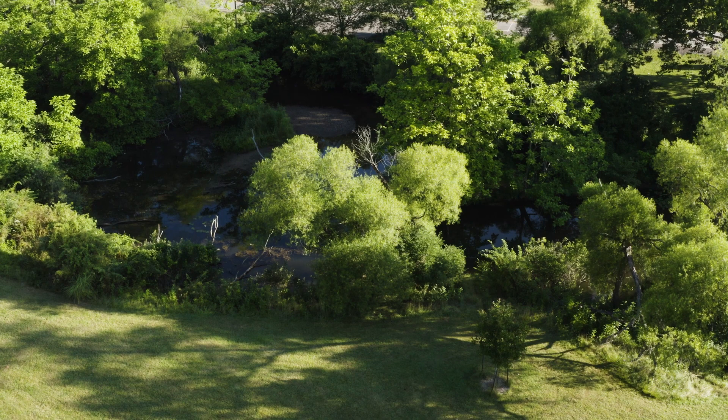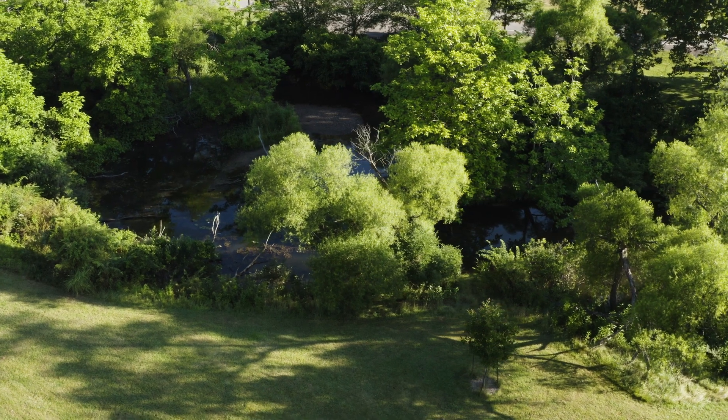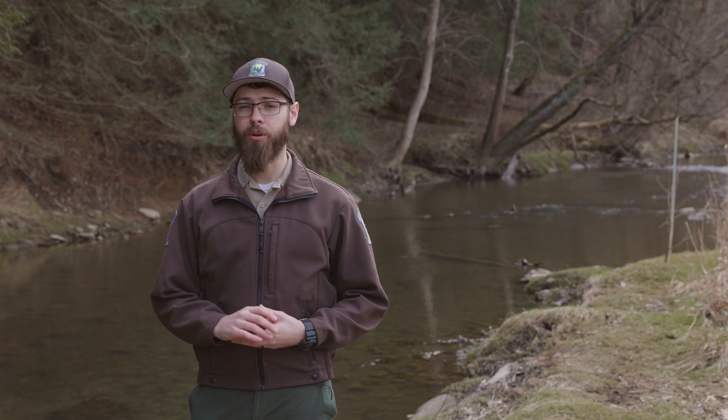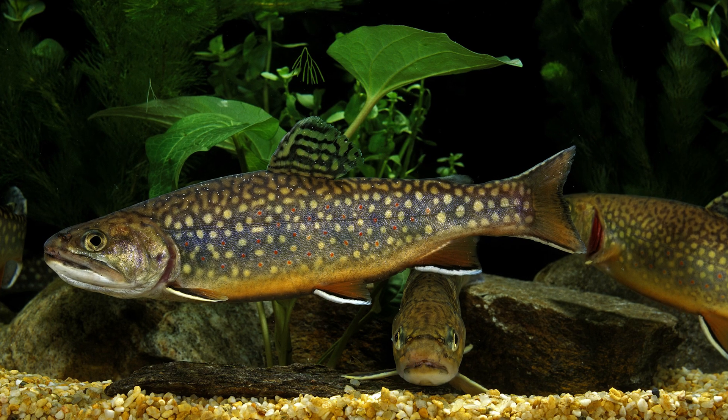As the trees grow, the canopy shades the stream, keeping it cold and providing fish cover from predators. The leaves that fall into the stream provide important food and habitat for many of the insects that the trout likes to eat.